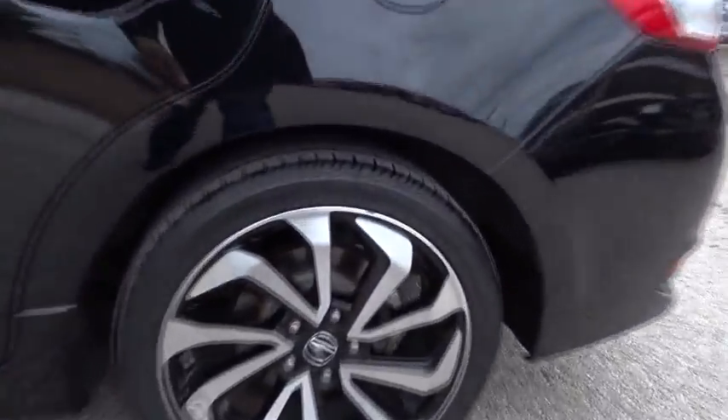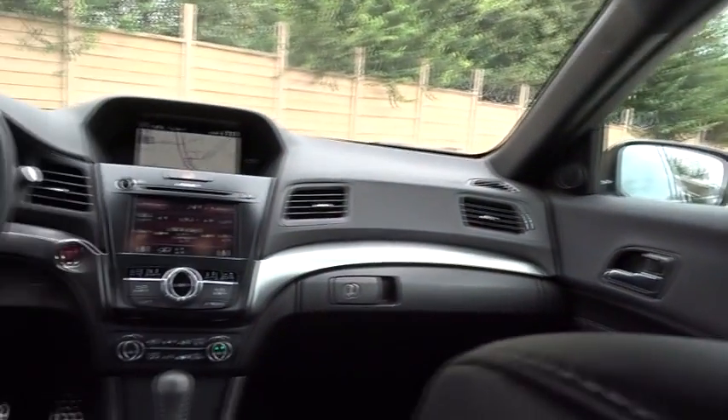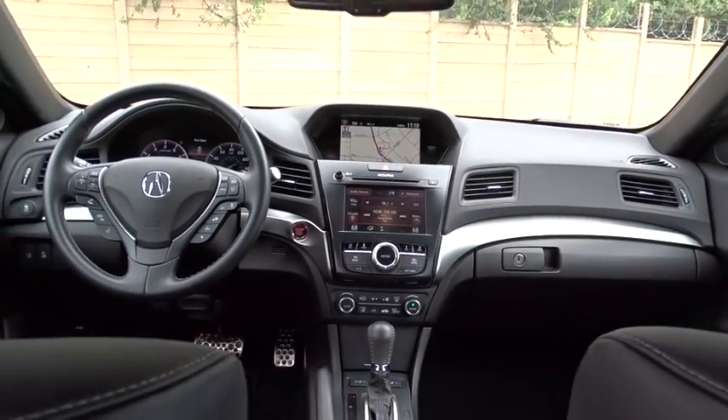If enjoying the drive is something important to you, then the ILX might be the one you are looking for. This vehicle has less than 8,000 miles. Here are some of this vehicle's great options.